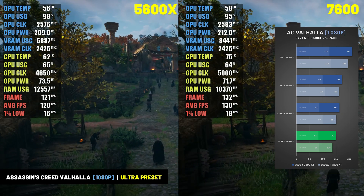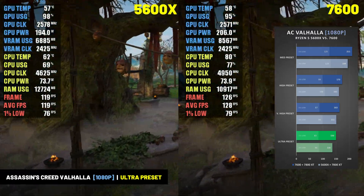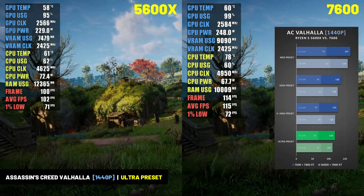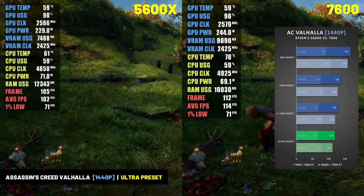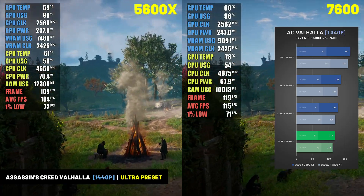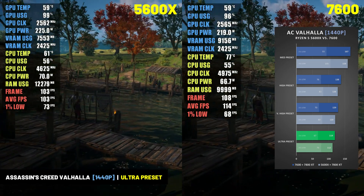In Assassin's Creed Valhalla at 1080p resolution at the Ultra preset, the Gigabyte RX 7800 XT Gaming OC averaged 150 frames per second when paired with the AMD Ryzen 5 7600, and 136 frames per second when paired with the Ryzen 5 5600X. At 1440p at the Ultra preset, it averaged 119 FPS with the 7600 and 112 FPS with the 5600X. The frame rate was high enough to take advantage of a high refresh rate 2K display for a smooth experience in this title.